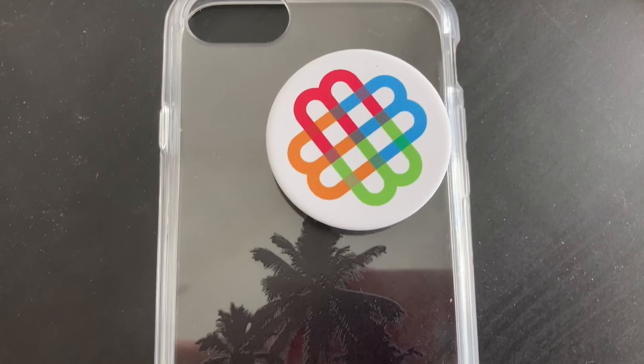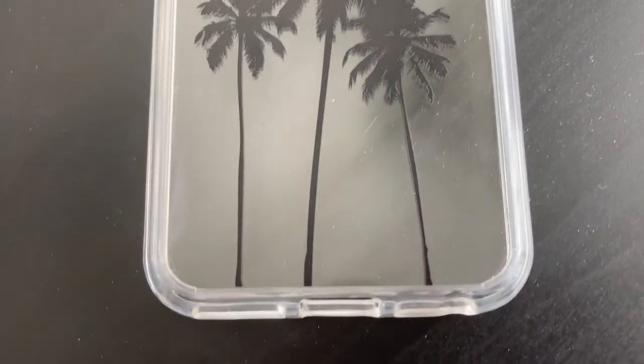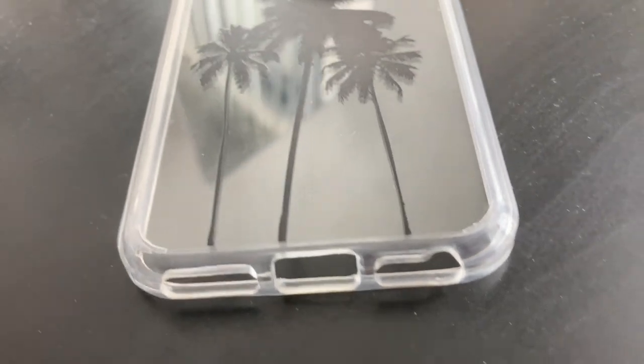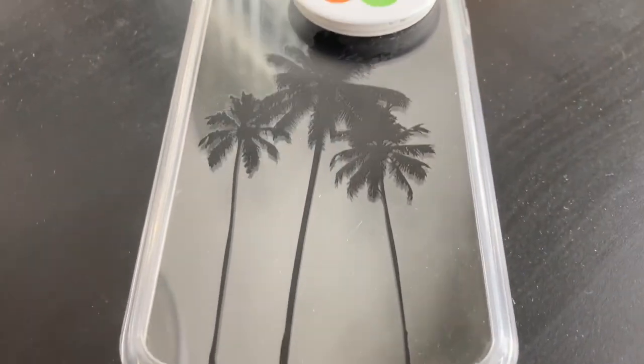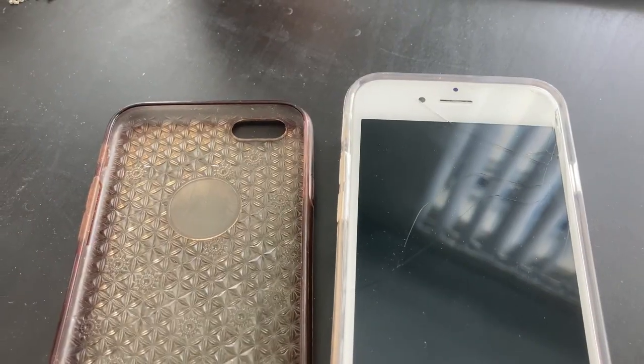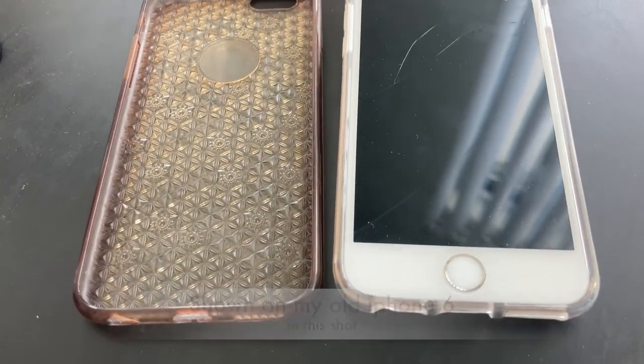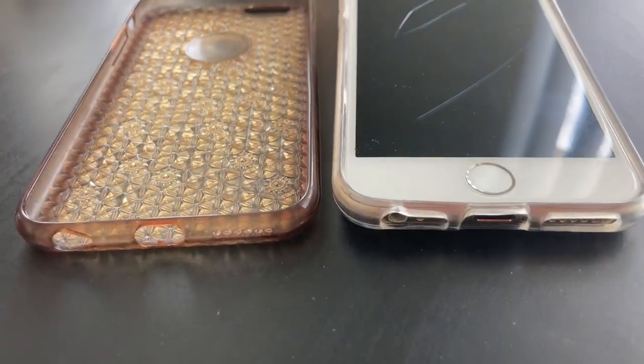This case was $10.99 on Amazon, $11.59 with tax, and it's actually a much better case than I thought it would be. I thought it was going to be a really thin rubber case that just fits around the iPhone snugly.